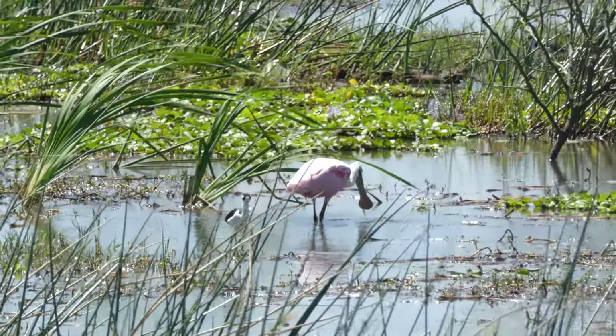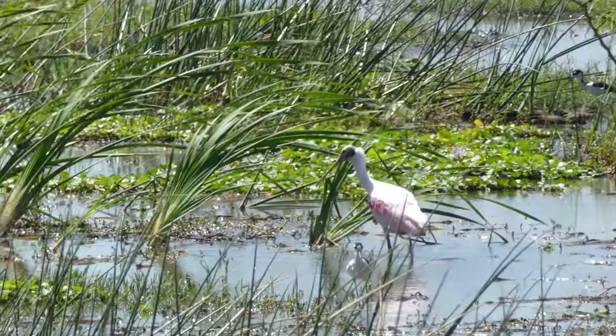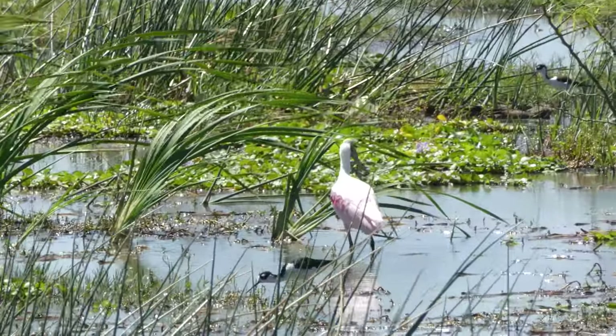This is a roseate spoonbill — pretty typical feeding behaviour there, sort of filtering the water with its large bill. There's a pied stilt in the foreground.